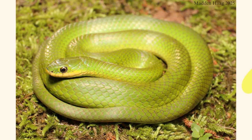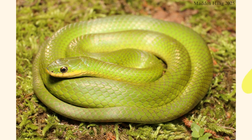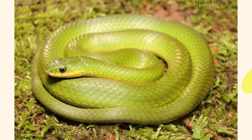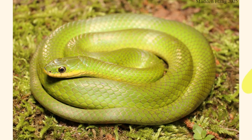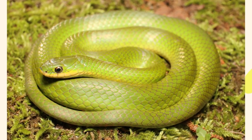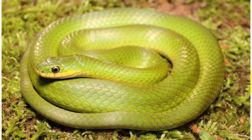The smooth green snake is a prime example of nature's beauty and ecological balance. With its striking color, gentle temperament, and insect-eating habits, it serves as both a marvel to observe and a beneficial presence in natural habitats. As more people come to understand and appreciate reptiles, species like the smooth green snake may find greater protection and admiration in the years to come.